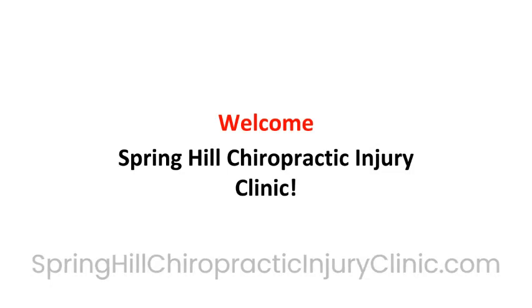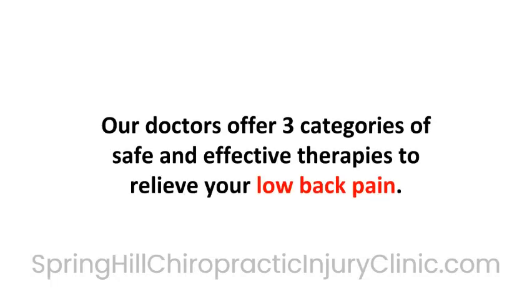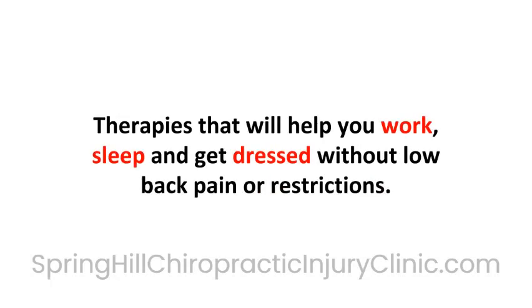Welcome to Spring Hill Chiropractic Injury Clinic. We are your local Spring Hill, Tennessee chiropractors. Our doctors offer three categories of safe and effective therapies to relieve your low back pain — therapies that will help you work, sleep, and get dressed without low back pain or restrictions.